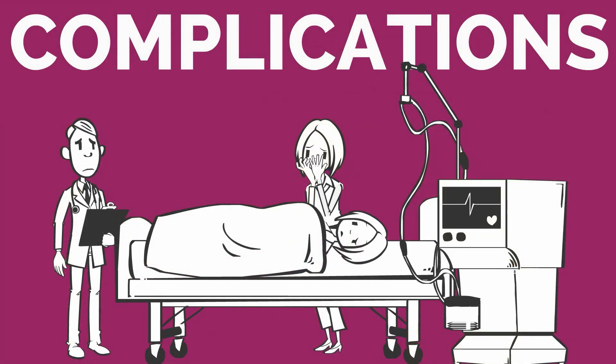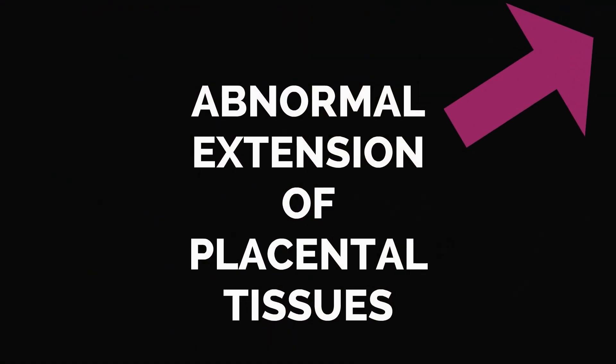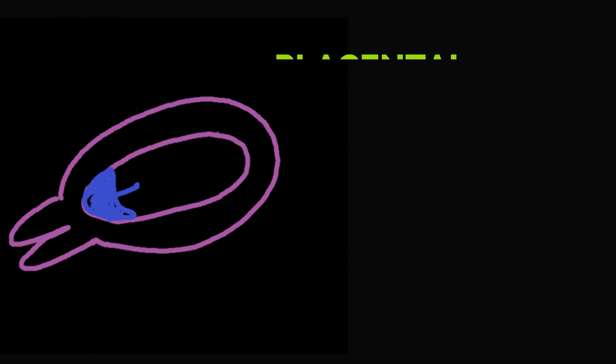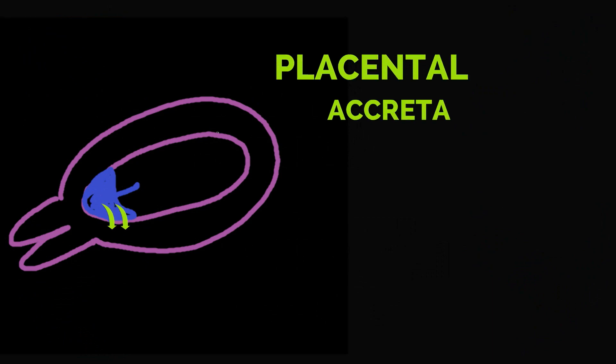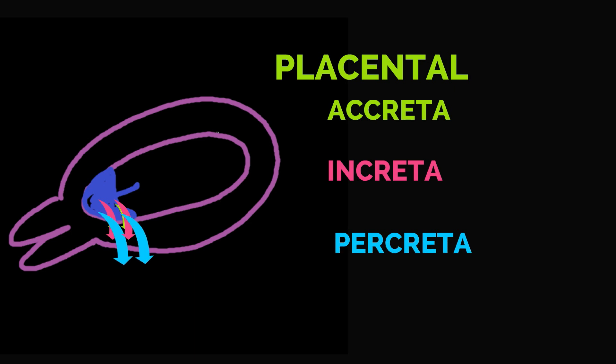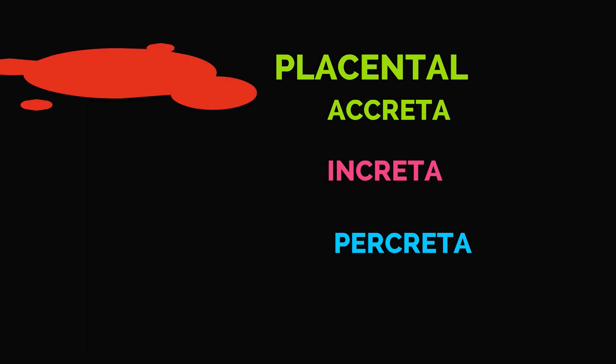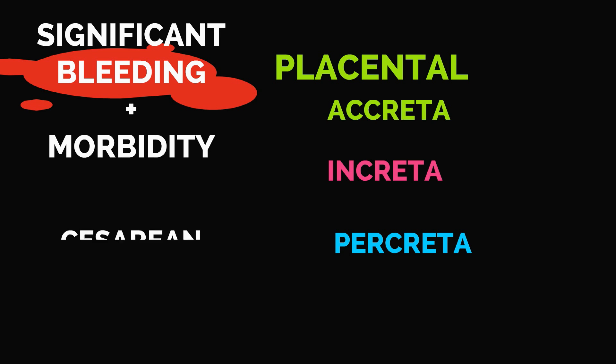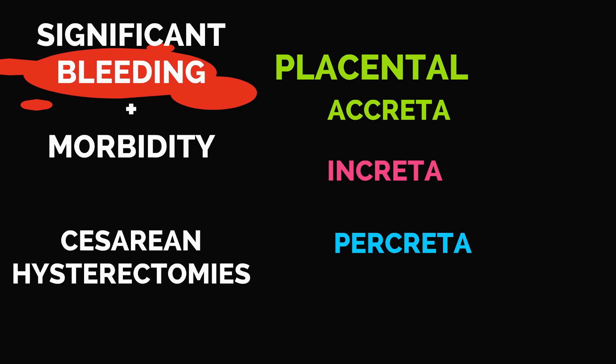Let's now discuss potential complications with placenta previa. There can be bleeding from the lower uterine segment where the placenta was abnormally attached. In addition, there can be abnormal extension of placental tissue. Placenta accreta involves extension of placental tissue into the superficial layer of the myometrium. Increta involves extension further into the myometrium, and percreta involves extension completely through the myometrium to the serosa, and sometimes into adjacent viscera. Note that the depth of invasion corresponds to alphabetical order. These three abnormal placental extensions are associated with significant bleeding and morbidity, and cesarean hysterectomies need to be performed for these three conditions.